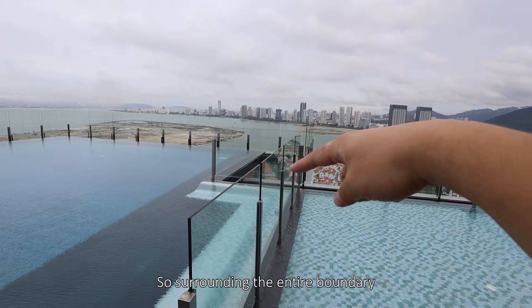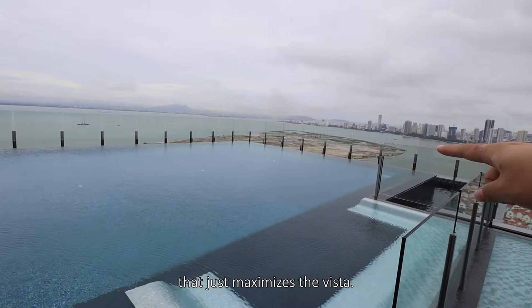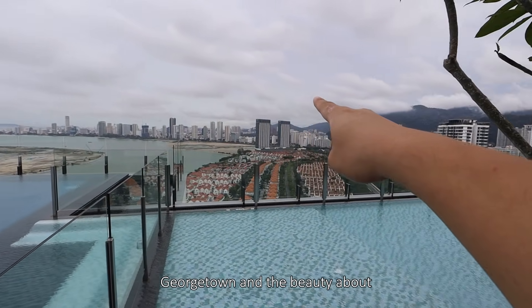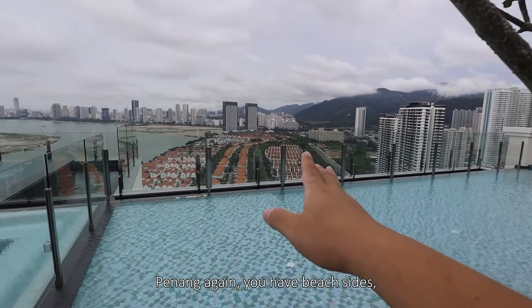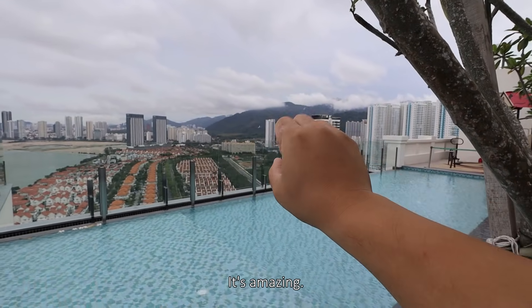This will be the infinity edge swimming pool, and you have the wading pool. Surrounding the entire boundary of the building, you have glass railings, which just maximizes the vista. You get to see Gurney Drive and Georgetown. The beauty of Penang is you have beachside views along with the mountains and hills — it's amazing!